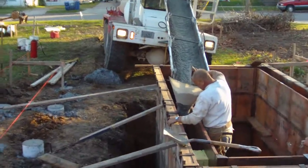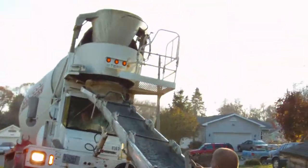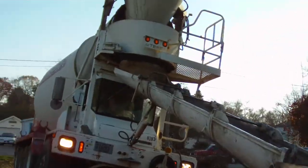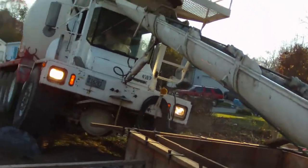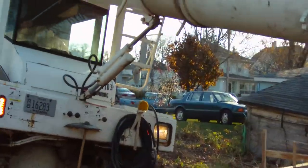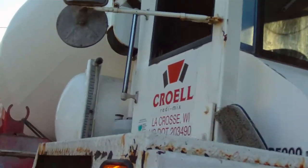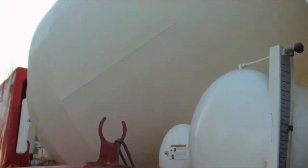Now follow me, Hayden. Here's the big truck, Hayden. Coming around.